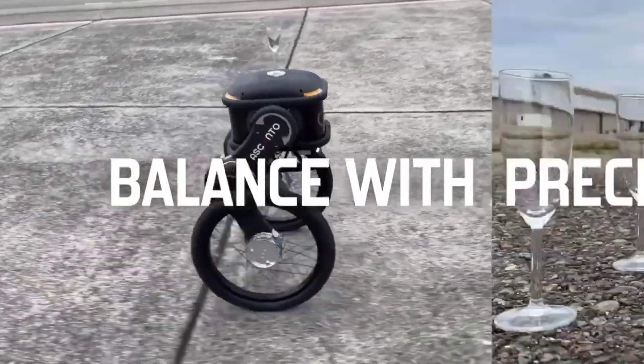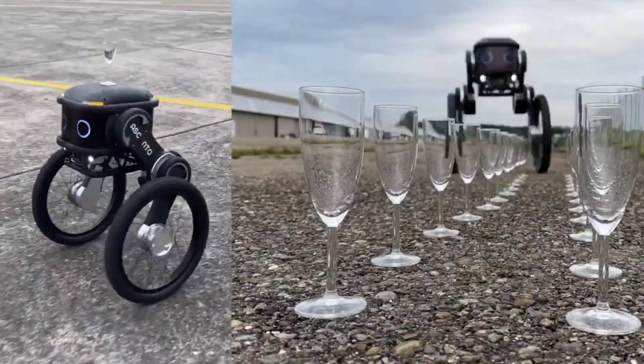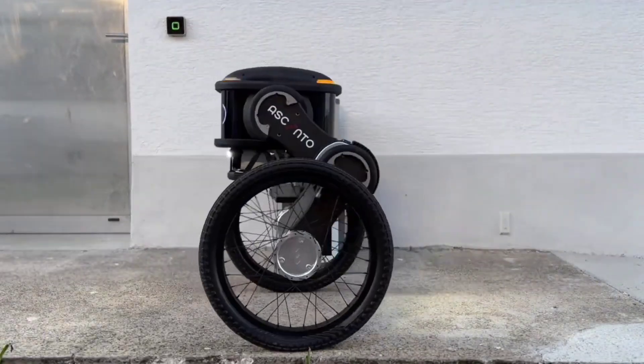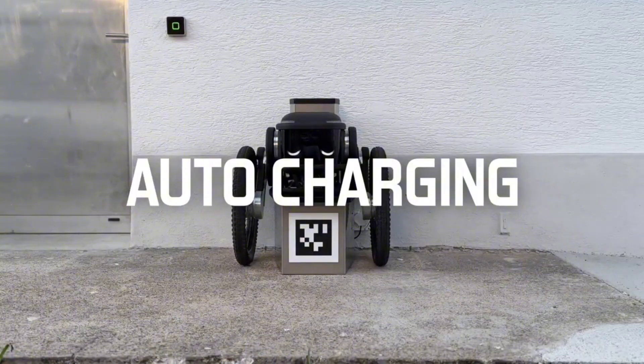The Ascento Guard can detect intrusions, monitor environmental conditions, and even communicate with security personnel in real time. With its AI-driven capabilities, it's an excellent addition to modern security systems, providing reliable and efficient protection.